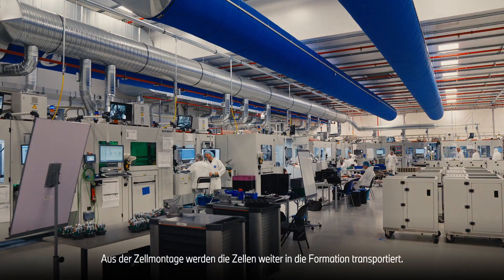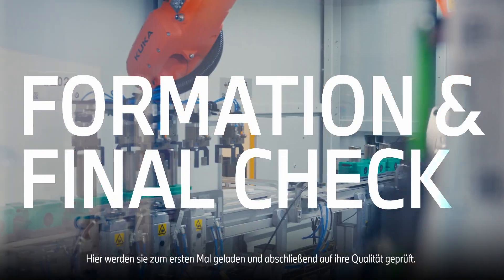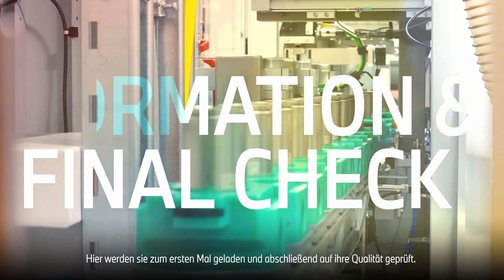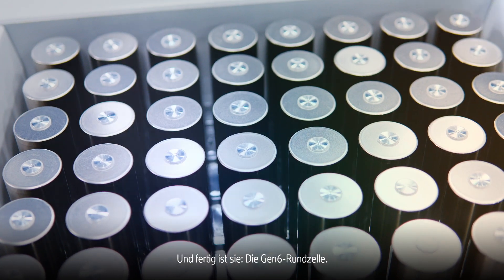From the cell assembly, the cells are transported into the formation. Here they are loaded for the first time and finally checked for quality. And there it is — the Gen 6 round cell.